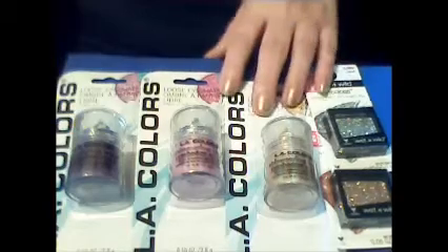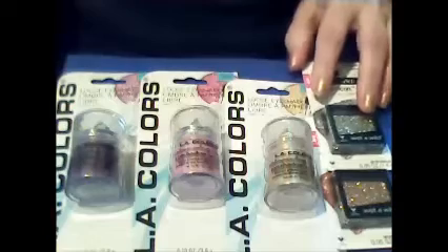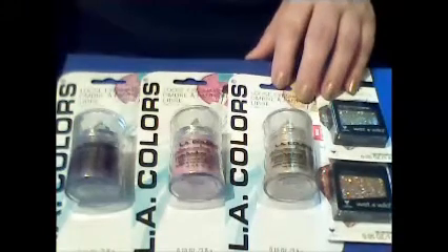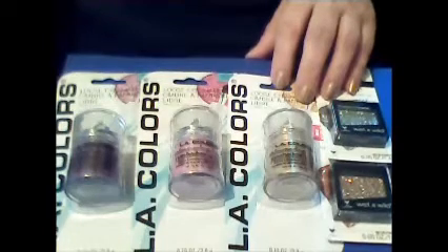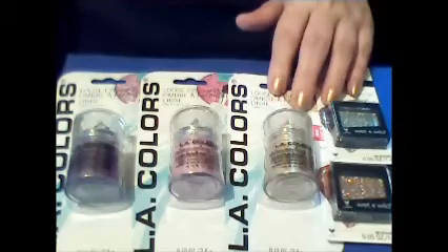There is a glitter paste recipe you can make using tacky glue — one part — two parts Mod Podge, and one and a half tablespoons of the LA Colors eyeshadow. I can't wait to try that. Thanks so much for stopping by and watching Crafty Mama. Bye!